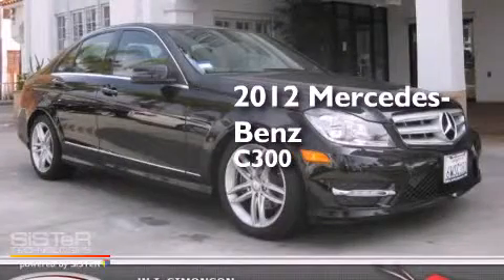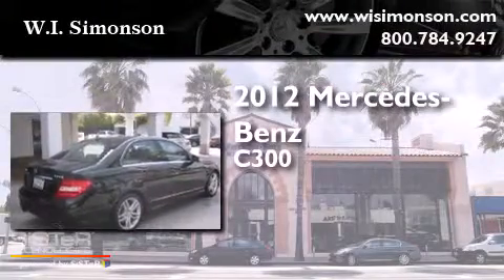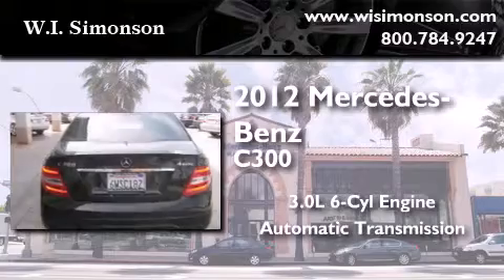This is a certified pre-owned 2012 Mercedes-Benz C300. It features a 3.0-liter six-cylinder engine and an automatic transmission.